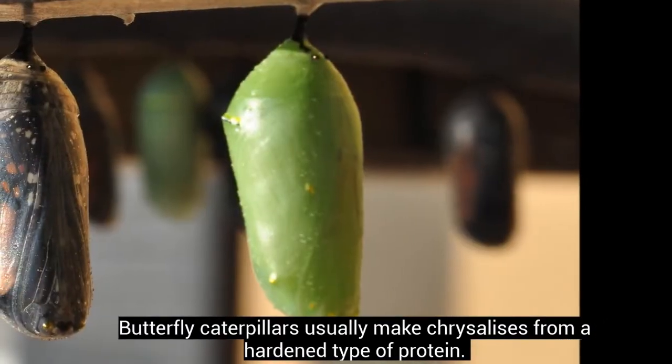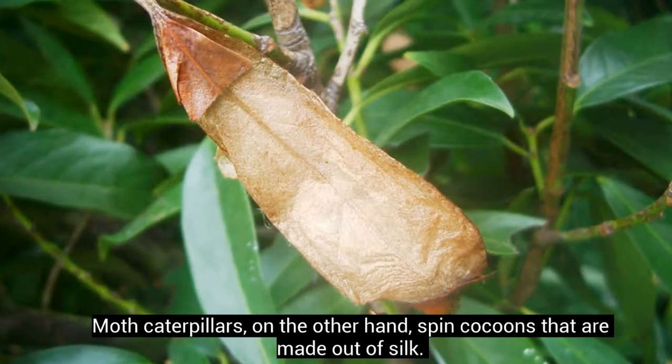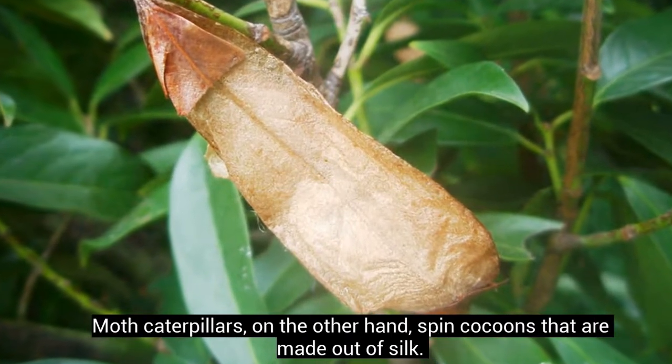Butterfly caterpillars usually make chrysalises from a hardened type of protein. Moth caterpillars, on the other hand, spin cocoons that are made out of silk.